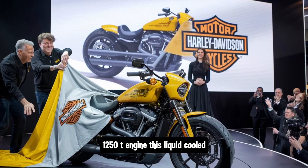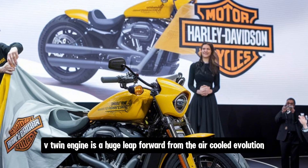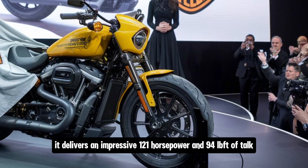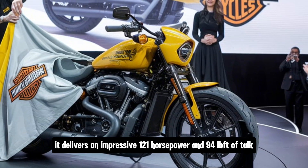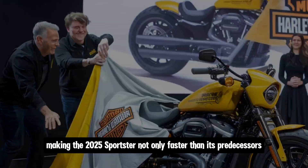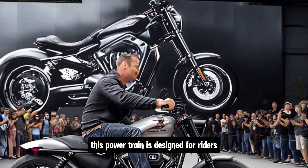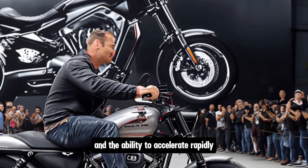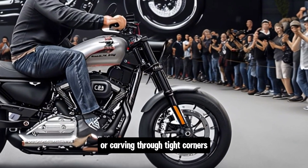The 2025 Sportster is powered by Harley-Davidson's Revolution Max 1250T engine. This liquid-cooled V-twin is a huge leap forward from the air-cooled Evolution engines of the past, delivering an impressive 121 horsepower and 94 lb-ft of torque. This powertrain is designed for riders who want quick throttle response and the ability to accelerate rapidly, whether cruising down the highway or carving through tight corners.